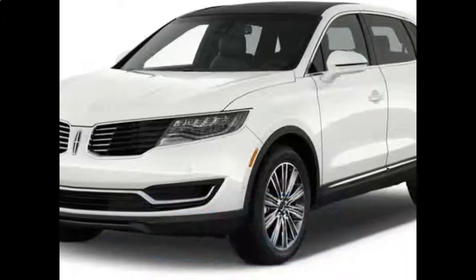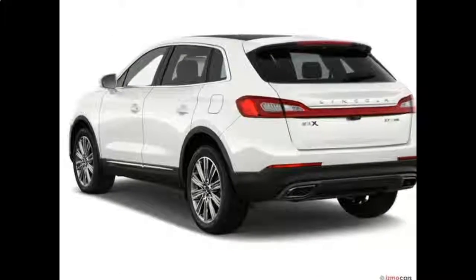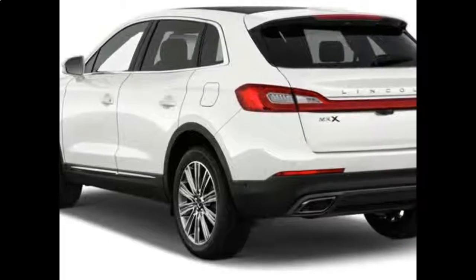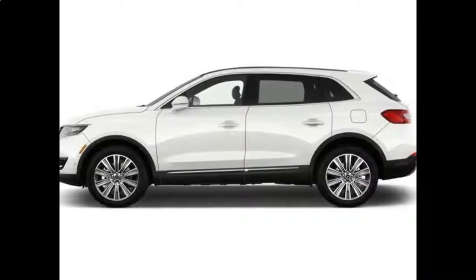The MKX offers outstanding safety scores and just as many features as other luxury midsize SUVs, though its fuel economy trails the majority of the class.